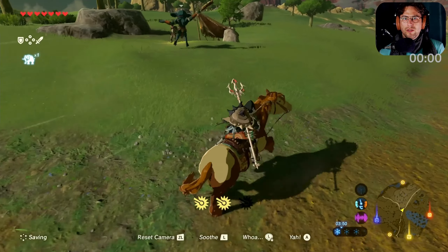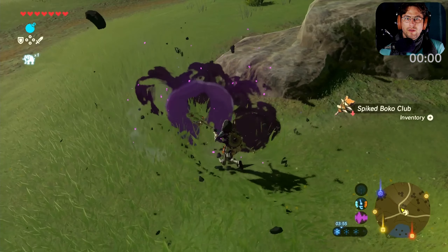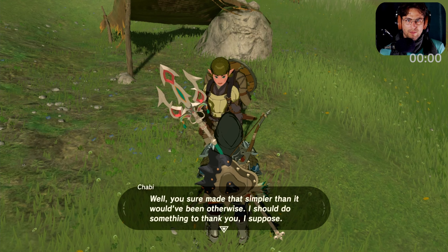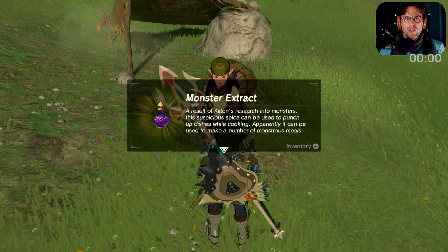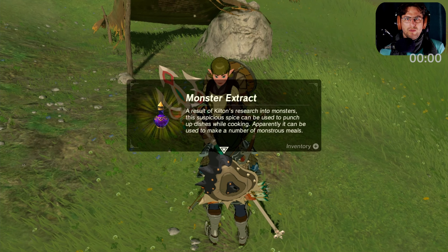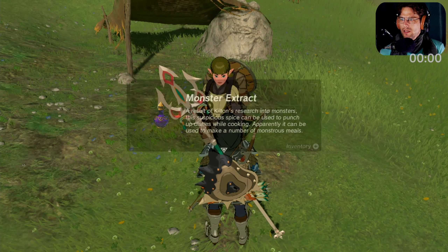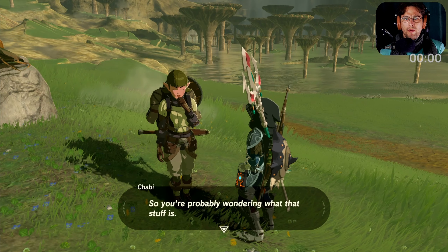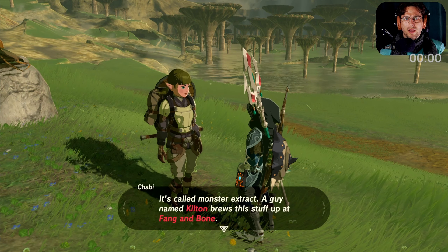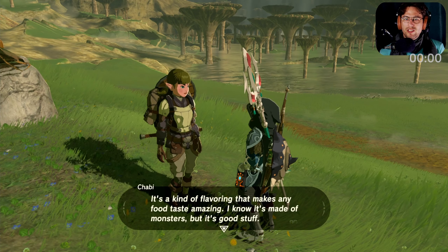Alright, I'm gonna punish you. Okay, I saved you. The reward, please. He sure made that simpler than it would have been otherwise. I suppose something to thank you. Monster extract — monstrous meal. Suspicious spice, can be used to punch up dishes while cooking. Apparently can be used to make a number of monstrous meals, so you probably add it to monster parts. It's called monster extract. A guy named Kilton brews this stuff up at Fang and Bone. It's a kind of flavoring that makes any food taste amazing. I know it's made of monster, but it's good stuff.